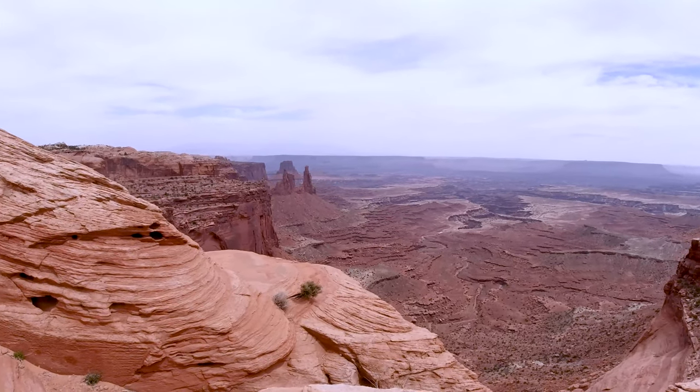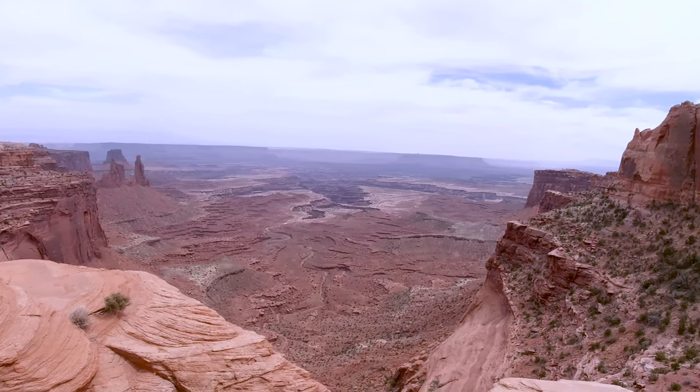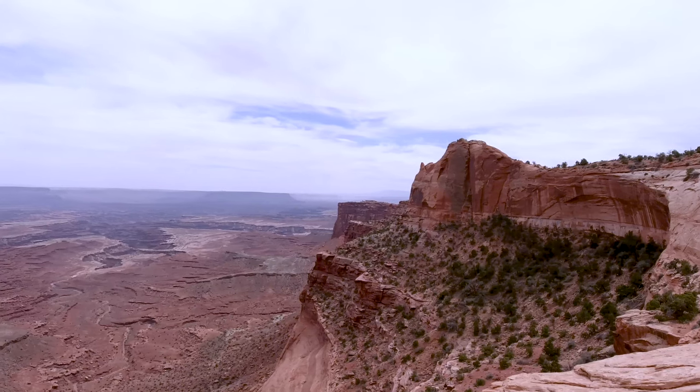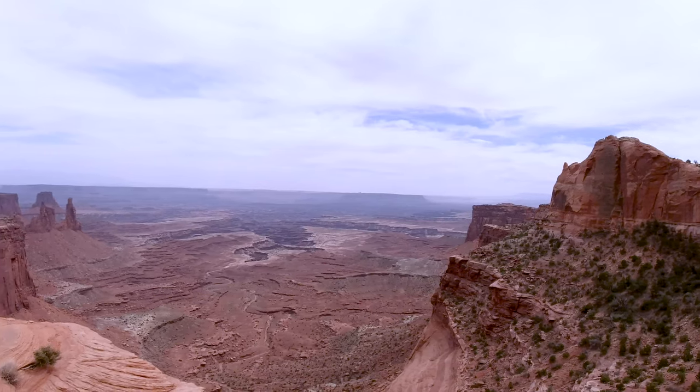This view is unbelievable. It took thousands of years of natural forces to create those canyons.